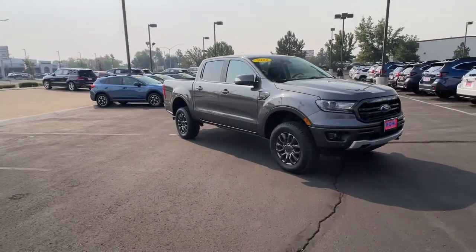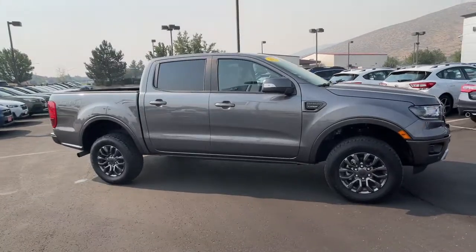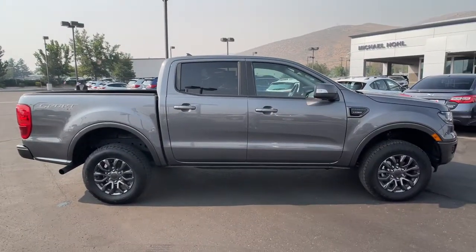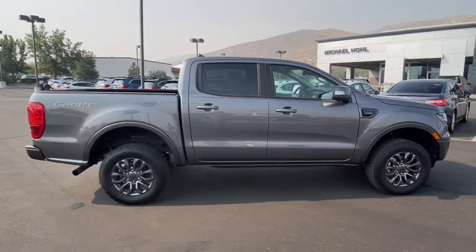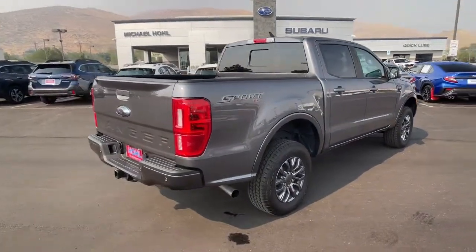Get into the 2022 Ford Ranger. With less than 10,000 miles on the odometer, this vehicle stands out from the rest. Presenting the Ranger — this mid-sized pickup blends agility, comfort, and capability to help you make the most of your outdoor lifestyle.